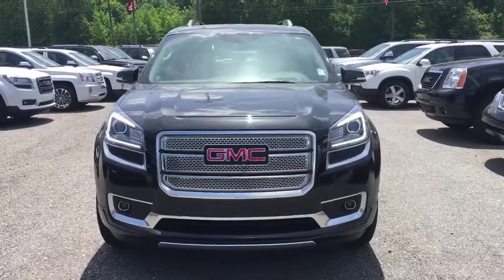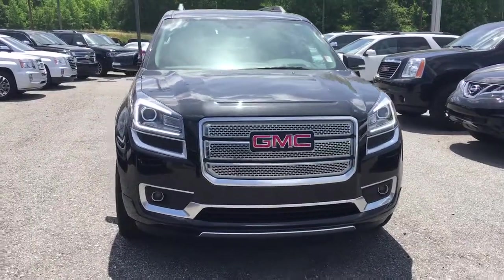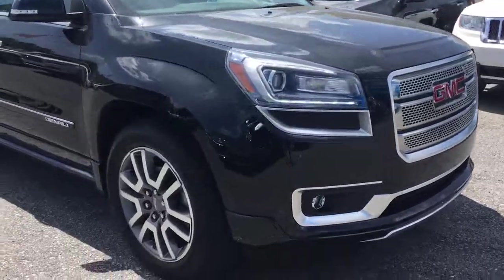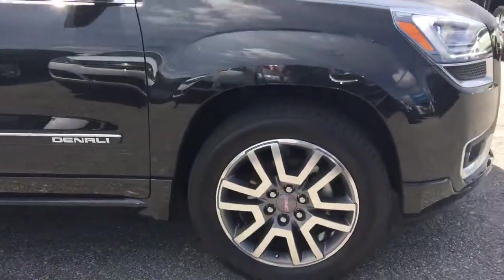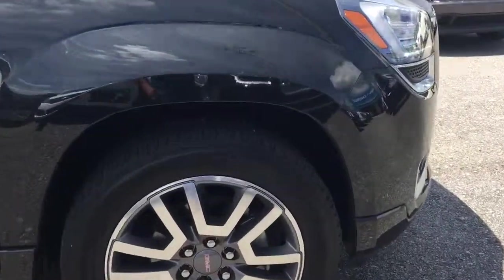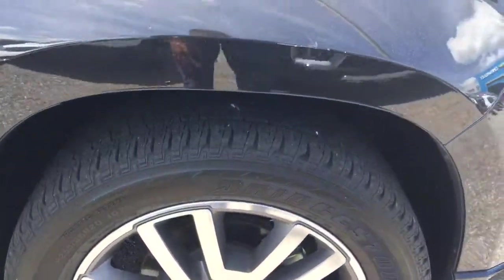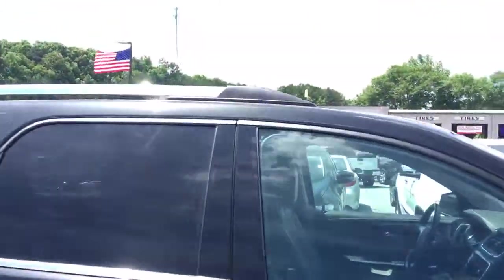So this is that beautiful 2013 GMC Acadia. As you can see you're going to have a lot of chrome, your LED daytime running lights — those are the bright ones you see. 20-inch rims with your Bridgestone Dueler tires. These Bridgestone Dueler tires are rated at 60,000 miles. There's still some great tread on the tires. Chrome roof rails.